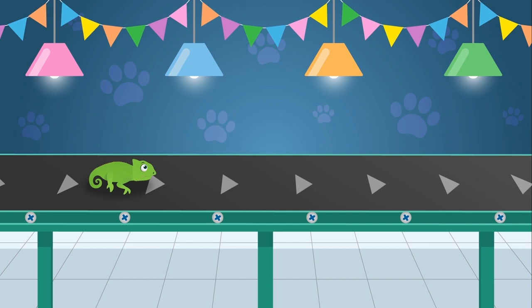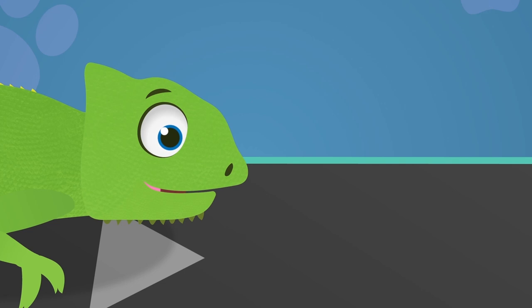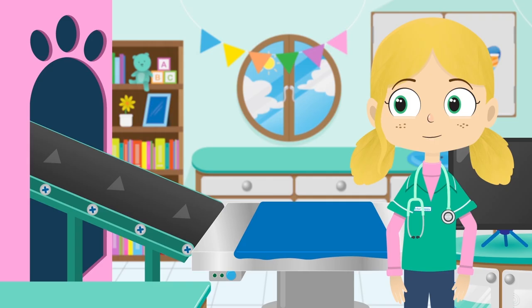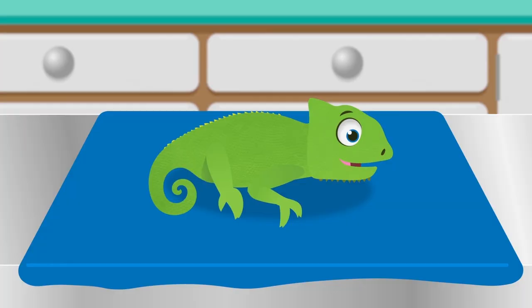Here's Colin the Chameleon. Chameleons are a special type of lizard. Did you know that the tongue of a chameleon can be longer than its entire body? Now then Colin, what can we do for you?